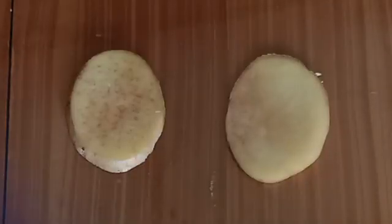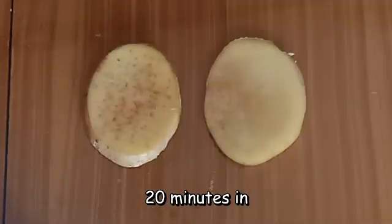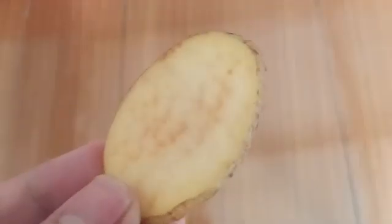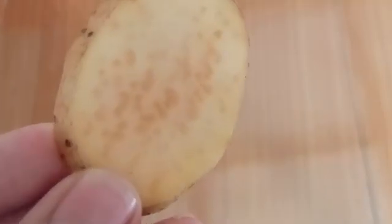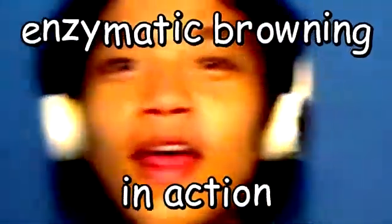After 15 minutes, we can now see some changes. They both look a little paler than earlier, and this one that I poked with a fork looks browner than the other one. At 20 minutes, we can now clearly see that the browning of the poked one is darker at the holes, while the non-poked one's browning is not as significant. Enzymatic browning in action!